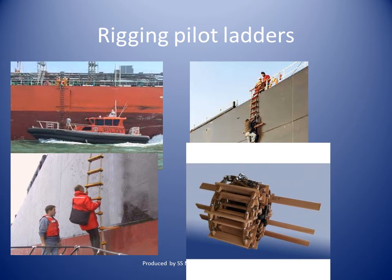A pilot ladder is used for transferring officials like customs, immigration, terminal representatives, and pilots from the ship to a boat. A pilot ladder is required for a climb of not less than 1.5 meters and not more than 9 meters above the surface of the water.